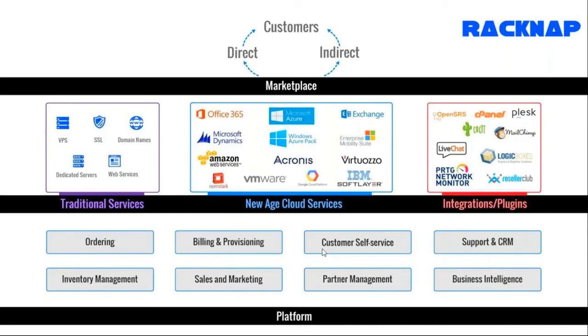Last but not least is business intelligence, whereby as an exec you can look at business intelligence reports to understand the health of your organization and service business. That's effectively what RACNAP is able to do — a functional architecture offering everything to Tier 1 and Tier 2 partners.